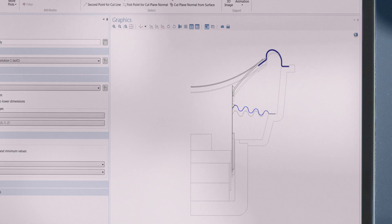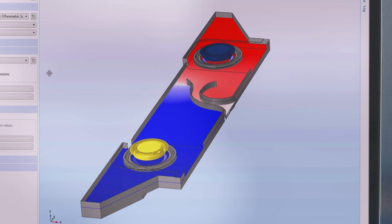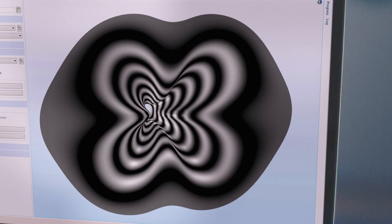We do simulations of transducers, enclosures, and waveguides or ports using COMSOL Multiphysics, and improve the sound quality from the beginning of the design process.